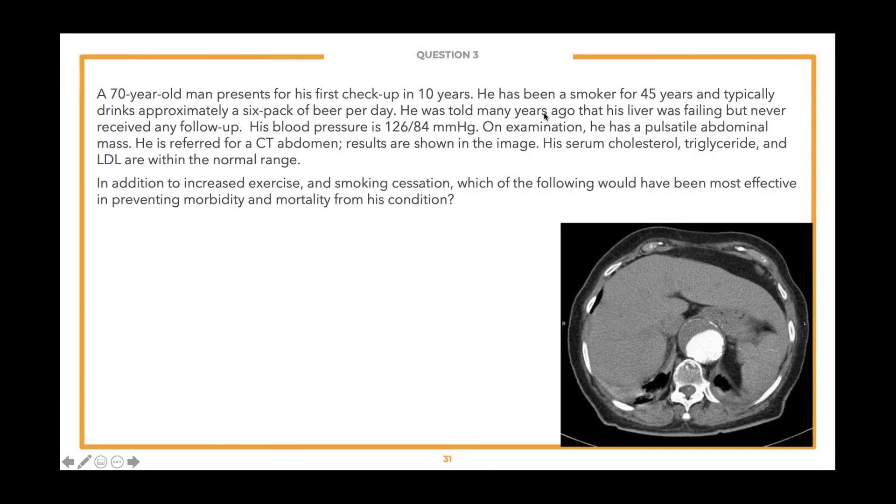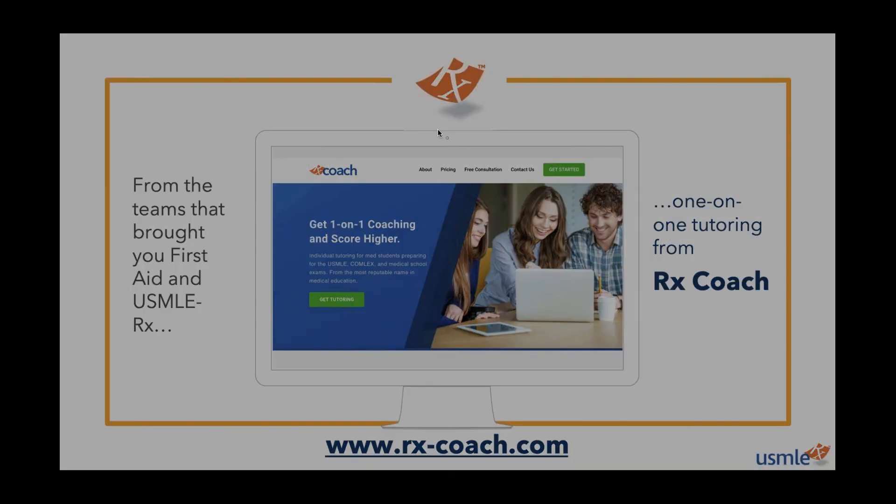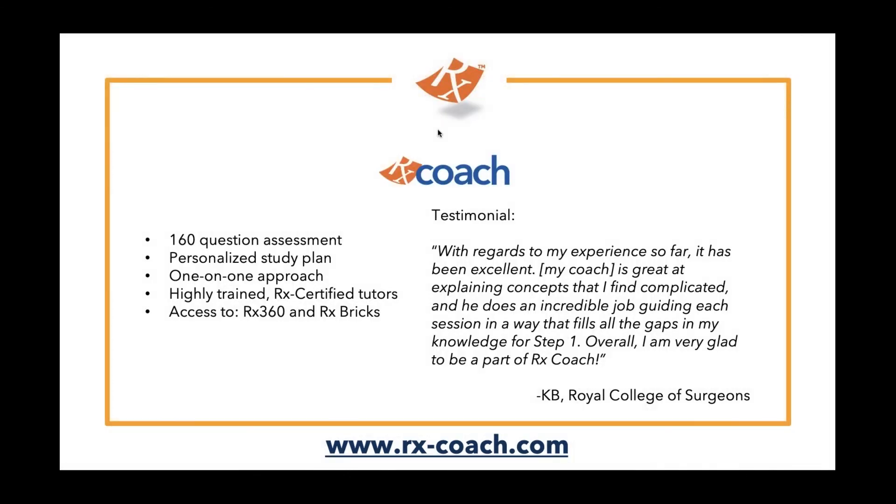In the interest of time, we're going to skip our third question and talk about RxCoach and some additional tips. A lot of students, especially IMGs who felt at a disadvantage for Step 1, may feel they have an advantage for Step 2 because of more clinical experience. But remember the passing score is also going up. If you're going into a competitive residency or any residency, that Step 2 score is going to be looked at very heavily — it's now the only standard barometer that residencies will look at. So if you need assistance and want to put your best foot forward, come to us at RxCoach.